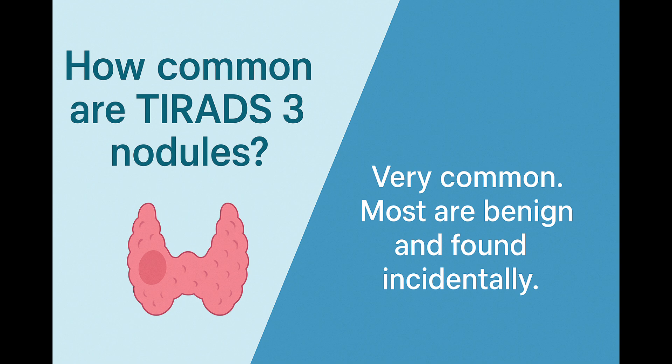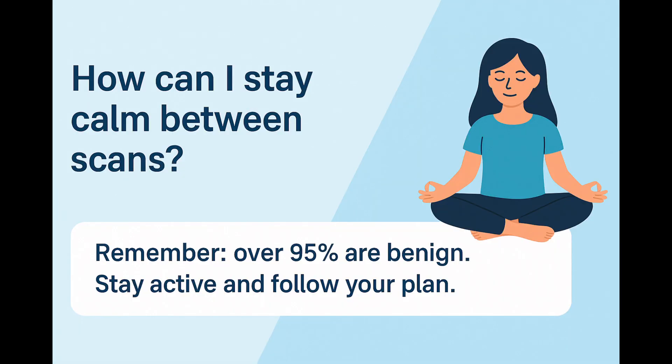How common are TIRADS-3 nodules? The answer is: very common. As more people have ultrasounds for different reasons, small thyroid nodules are discovered more and more often, and many of these are classified as TIRADS-3. The vast majority are completely harmless. Waiting for follow-up scans can naturally cause some anxiety, but remember that the odds are overwhelmingly in your favor. Keeping to the follow-up plan, staying active, and focusing on positive activities like exercise, hobbies, or time with family can make the waiting time much easier and less stressful. It's always important to take care of your emotional well-being, just as much as your physical health.